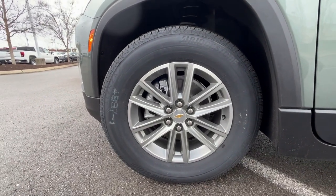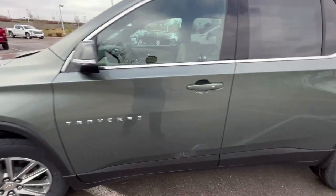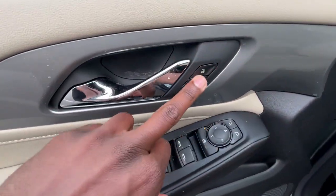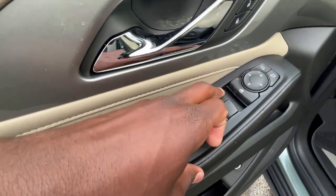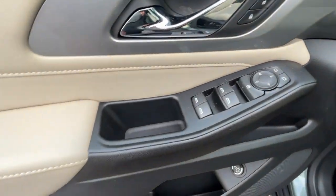Down here we do get 18-inch aluminum wheels. Passive keyless entry on all four doors. Power door locks, power windows — one touch up and down auto for the driver's side — and then we have our window locks here and power mirror controls there.